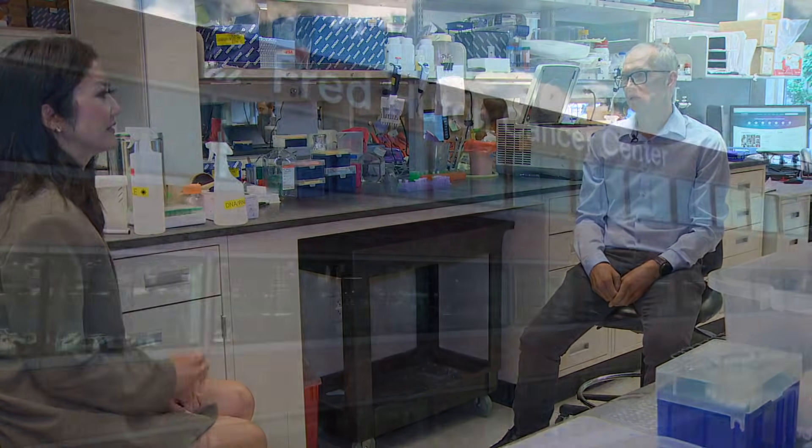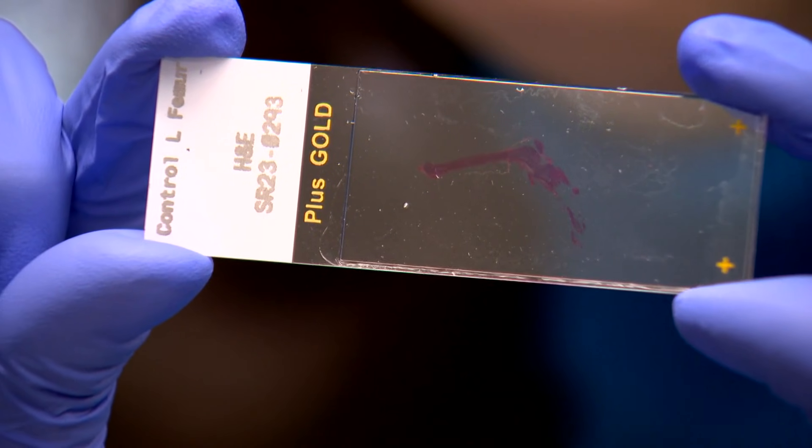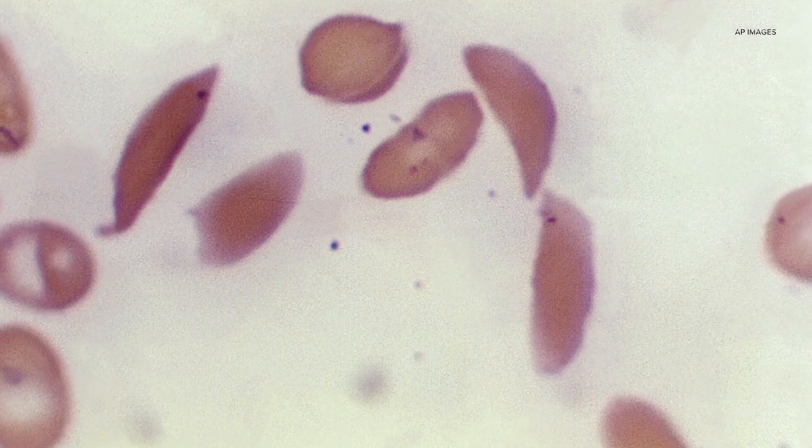Dr. Hans-Peter Keem is Deputy Director of the Translational Science and Therapeutics Division at Fred Hutch. His specialty is gene therapy and stem cell engineering, specifically for blood cell conditions like sickle cell disease and leukemia.